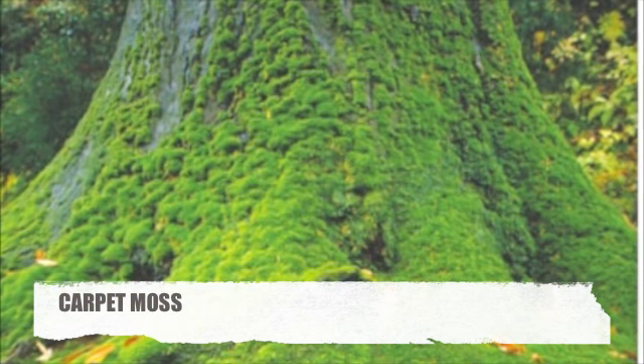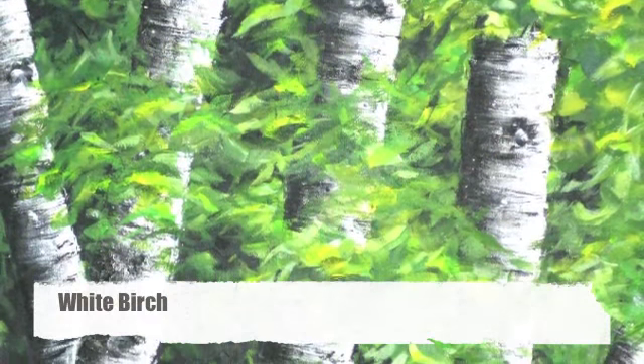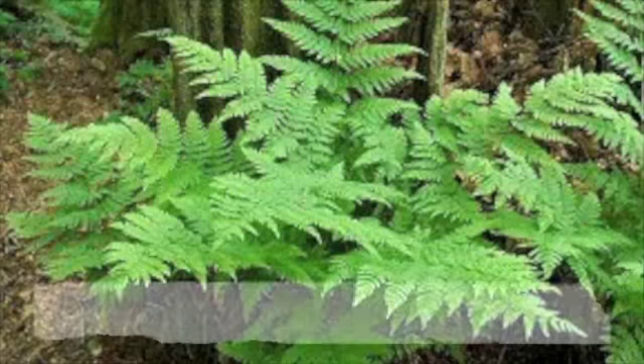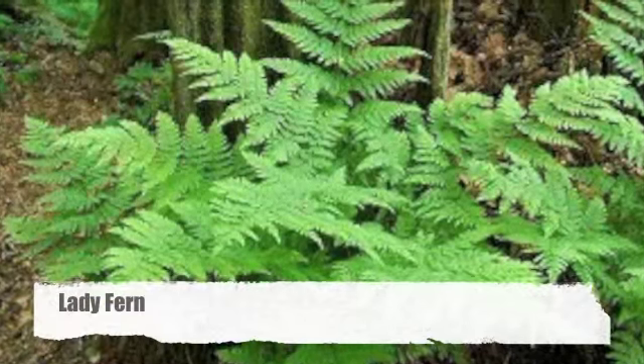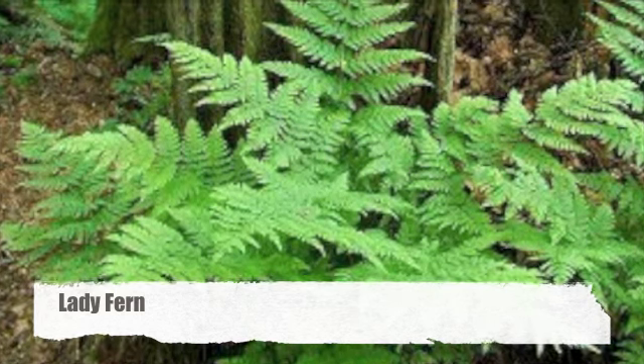Carpet moss. White birch. These plants do not receive as much light, so in order to get energy they have big leaves.